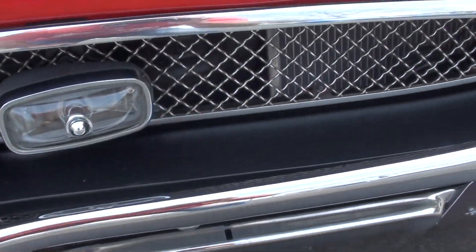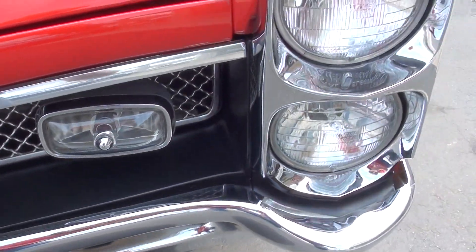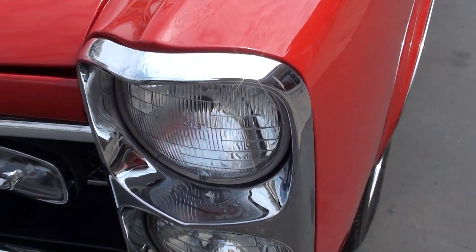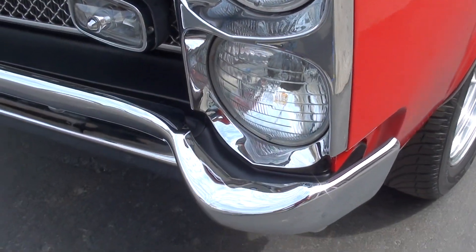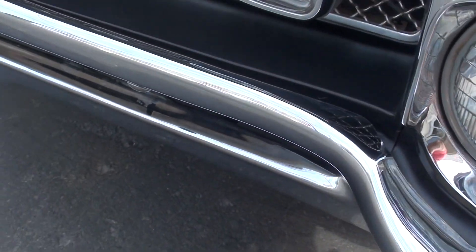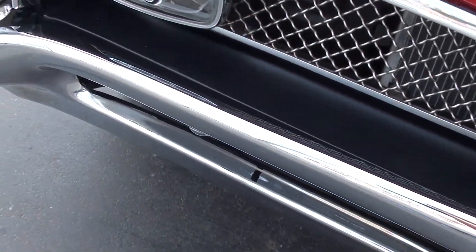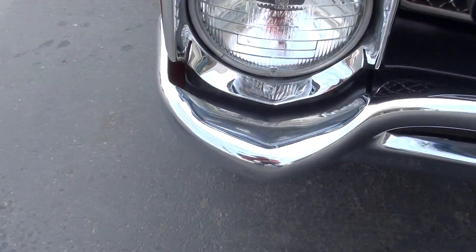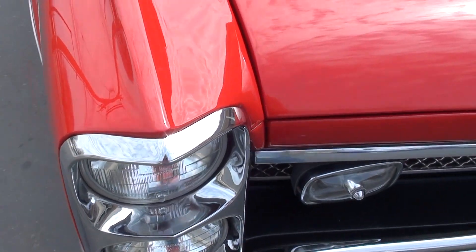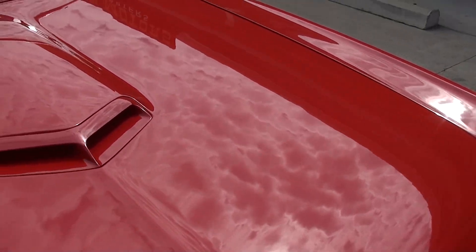It's got the new headlight bezels. I love the mesh grille on the 67s. Of course it's got the traditional Pontiac stacked headlights. Saw a little run there in the clear — they all got something, guys. I've been doing this for 25 years now and I've yet to see a perfect one. Pretty, pretty car though. Very nice paint on it.